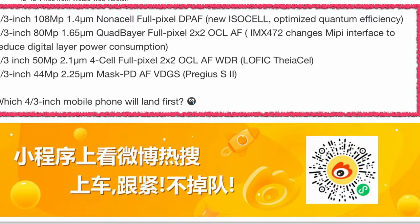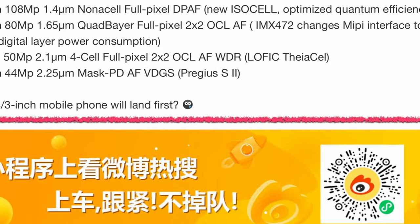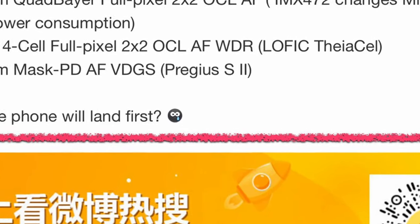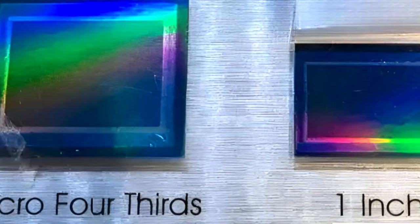The range starts from 44 to 100 megapixels. One of the resources is Weibo, which even specifies the sensors per smartphone. So which micro four-thirds mobile phone will land first?